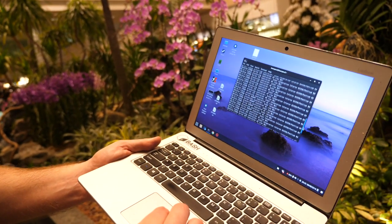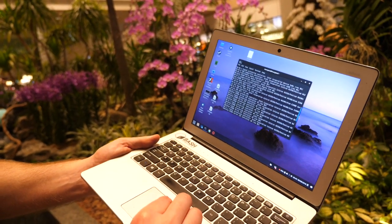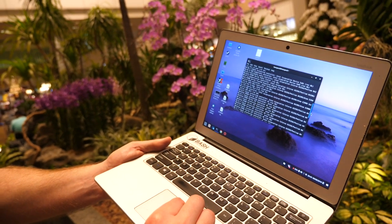It looks like Intel reference, yeah, it's an Atom reference. It's that same generation — 3350 — it's very slow.